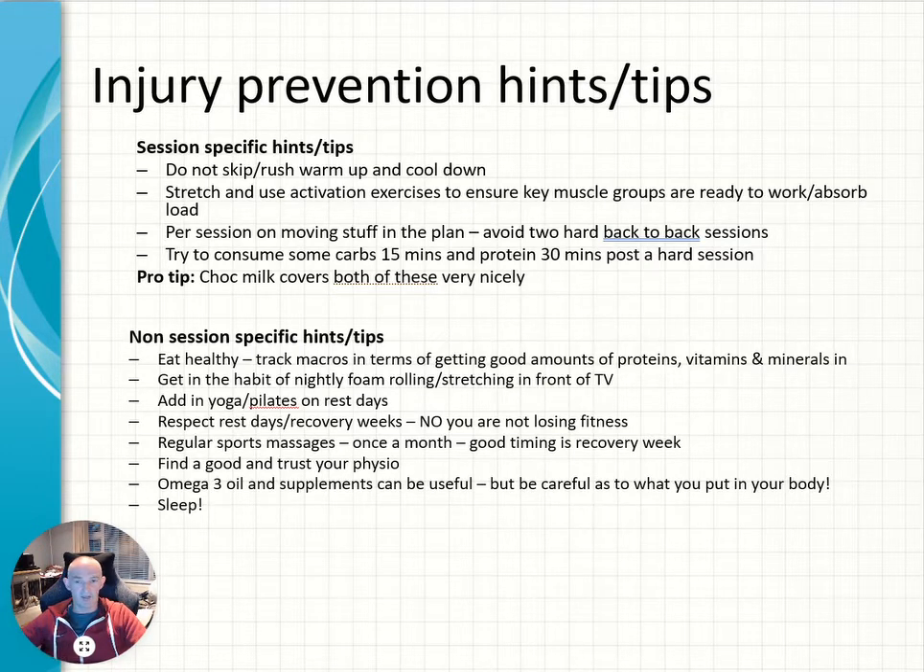There's carbs in there, there's a bit of protein in the chocolate milk and it helps to tick those boxes. In terms of non-training activities you can do to help minimize risk of injury, eating healthy is going to really help your body if you're giving it the right nutrients, proteins, vitamins and minerals to help the body get its energy levels back and repair stressed muscles — so eat healthy.